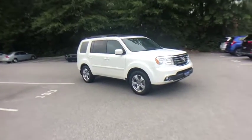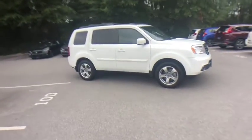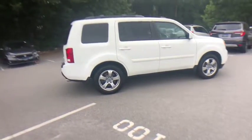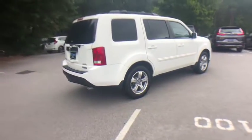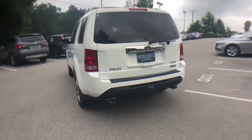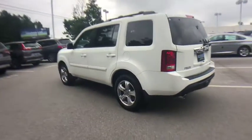Stop by and take a look at the 2015 Honda Pilot — Optimal Utility, Indulgent Interior, Powerful Performer. You'll be ready for almost anything in the Honda Pilot. This vehicle has less than 65,000 miles.